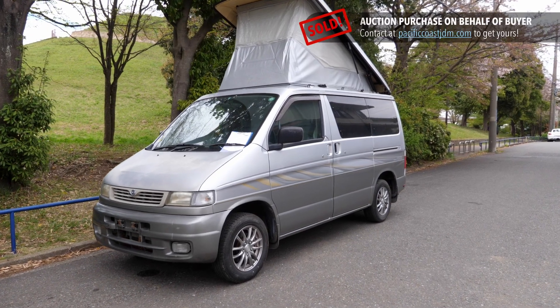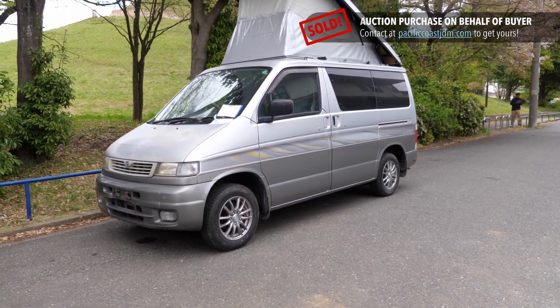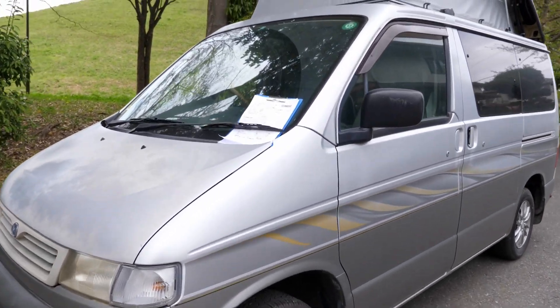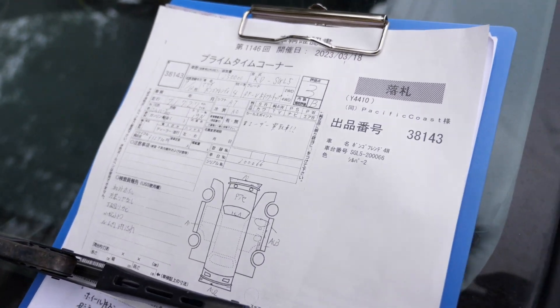Hey there, it's Derek here from Pacific Coast Auto in Japan and we're looking at a 1997 Mazda Bongo Frendy. Not friendly — Frendy. Sort of like put a Y on the end and make friend into an adverb, even though it's not proper English.